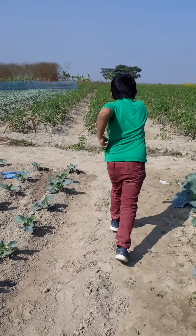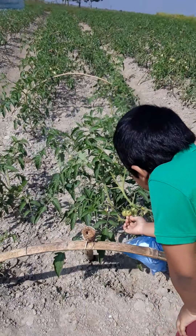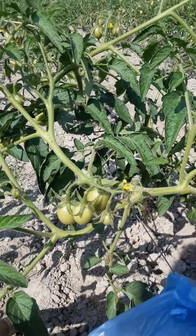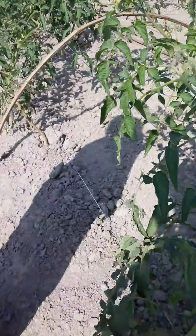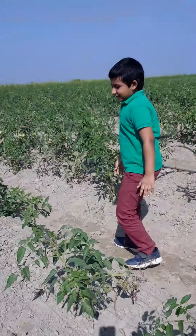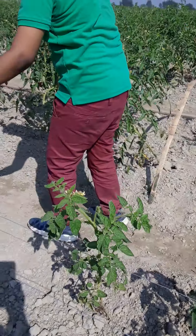Now I'm showing you another cool thing — look at this, these are tomato plants. The leaves too — this is a tomato field. Come with me, I'm showing you things. These are all baby tomatoes. Oh, look at this baby tomato — isn't this a cute baby tomato?